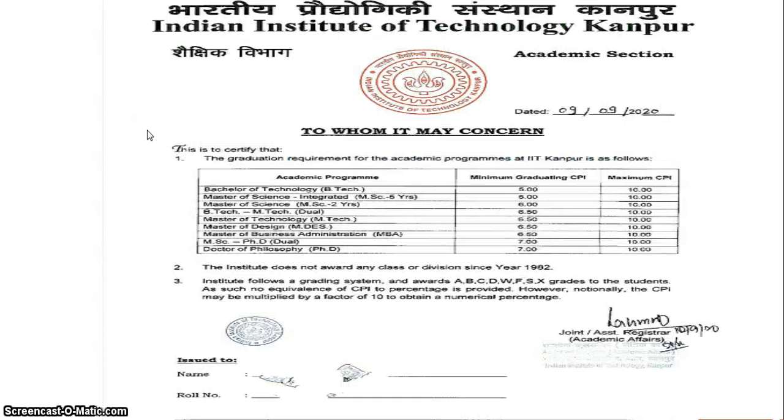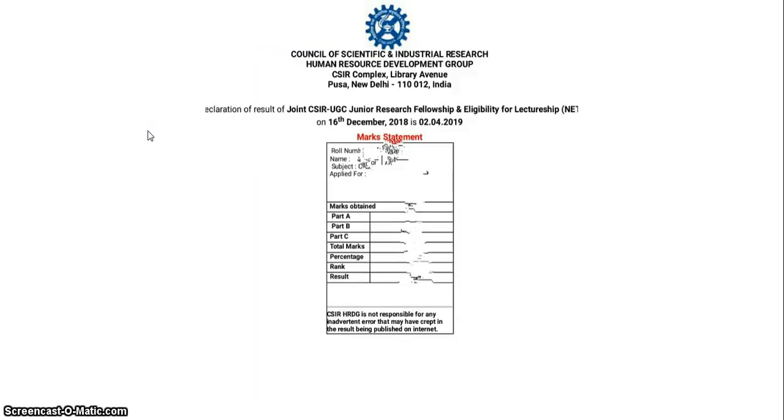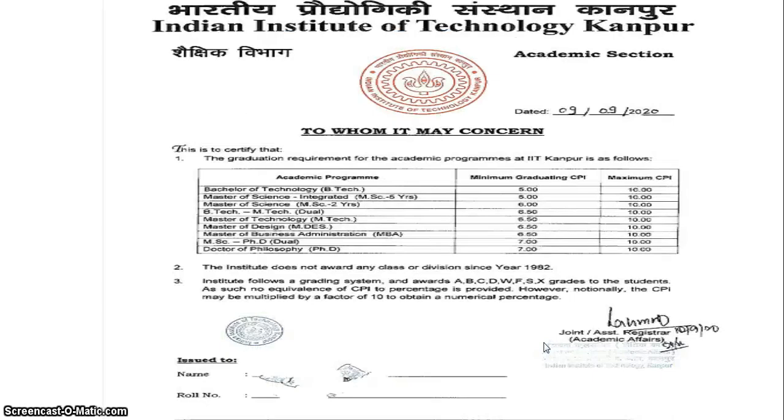Now let me show the mark statement. After appearing in the examination, when your result is out and you have qualified JRF, you will get this type of mark statement — please download and preserve it. You don't need to preserve the admit card as carefully because you can retrieve it later by mailing your mark statement. The mark statement shows Part A, Part B, Part C marks, the result, and your rank. Please preserve this mark statement very carefully.